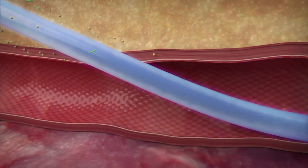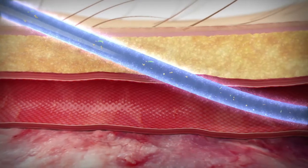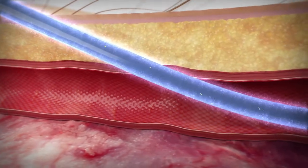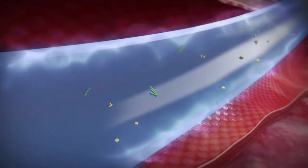ArrowGuard technology is bonded to both the internal and external catheter surfaces, protecting the patient after insertion where almost no other intervention can reach. ArrowGuard technology is designed to give an initial burst of chlorhexidine immediately after insertion to protect the insertion site.